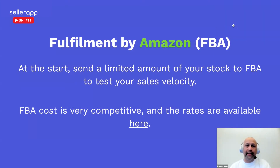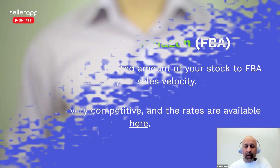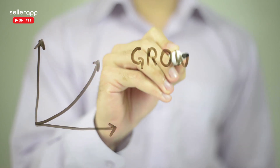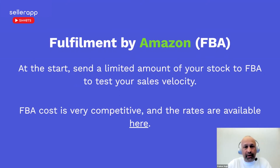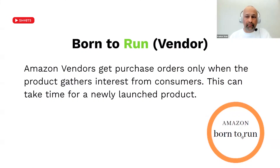If you are new to FBA, you can always start with a limited amount of stock — you can send fives, tens, or twenties if you want. Once you see the velocity of sales growing really well, you can send a follow-on larger volume of stock. The price for FBA is very competitive, and I've included a link on the slide so you can check that out, or you can just Google 'Amazon FBA fees' and you'll see the different fee structure.